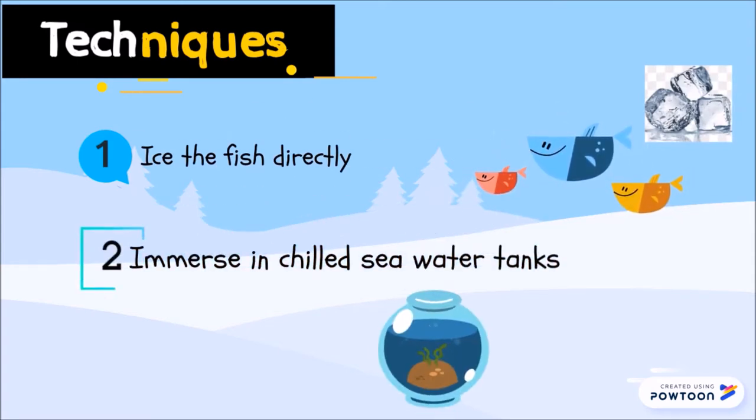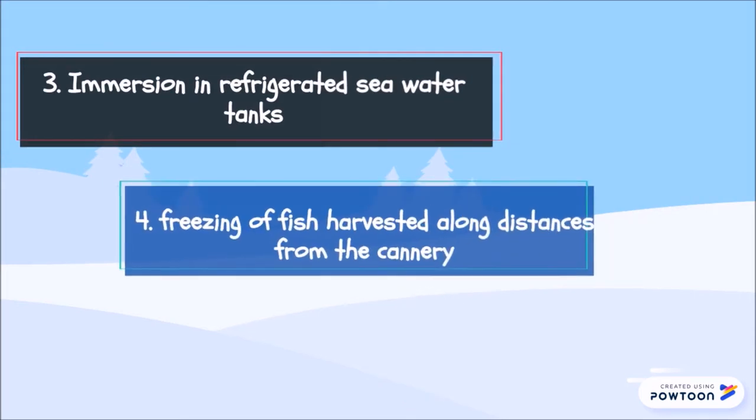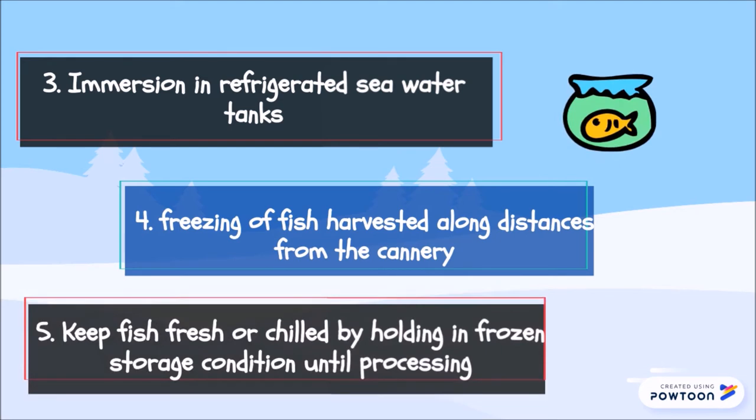Second, immersion in a chill seawater tank. Third, immersion in a refrigerated seawater tank. Fourth, freezing of fish harvested along distances from the cannery. Fifth, keeping fish fresh or chilled by holding in frozen storage conditions until processing.